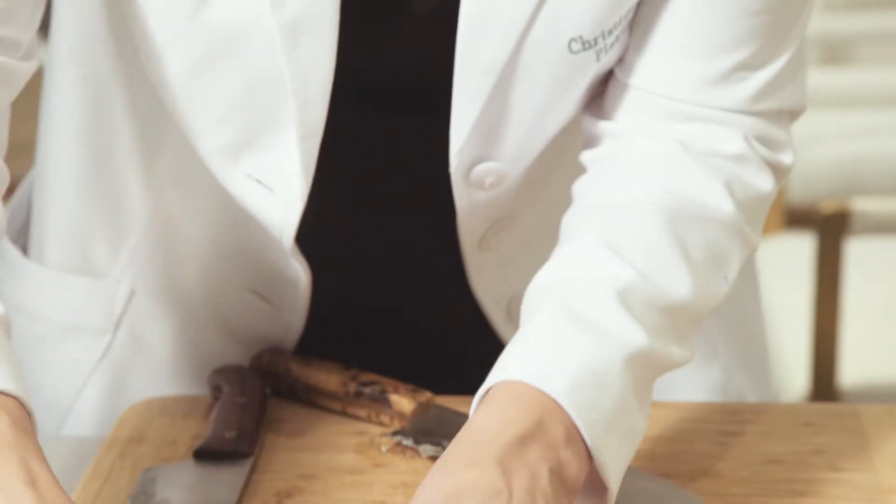Thank you for letting me share with you a little bit more information about what's inside your cosmetic and reconstructive implants — the different kinds of silicone, and what they look like when we open the implants.